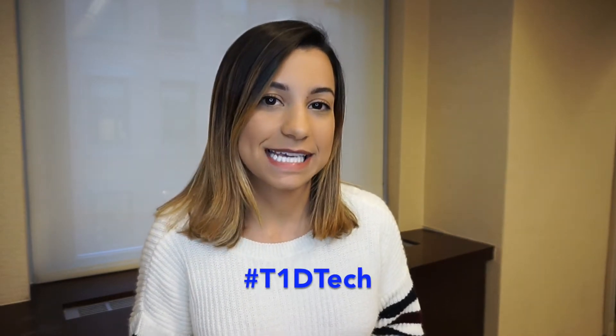Hey everyone and welcome back to JDRF's YouTube channel. If you've watched our videos before, you've probably heard me talking about how I am currently on insulin injections, which is why I'm really excited to be talking about the topic of transitioning to T1D tech today.